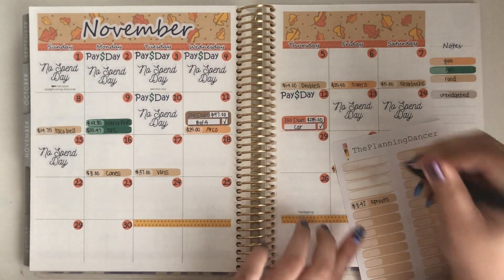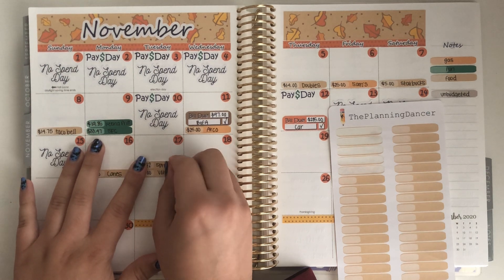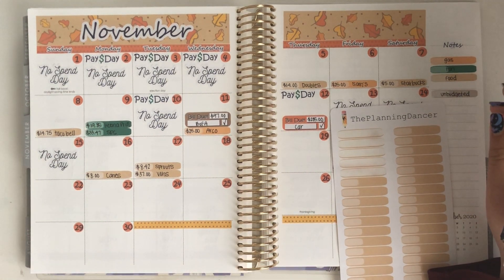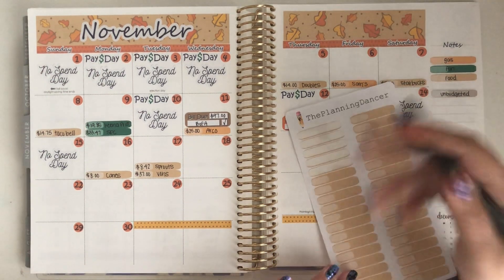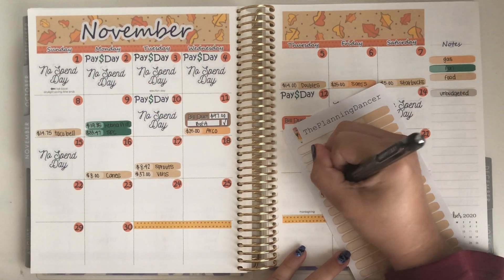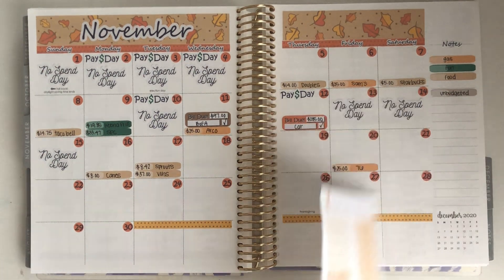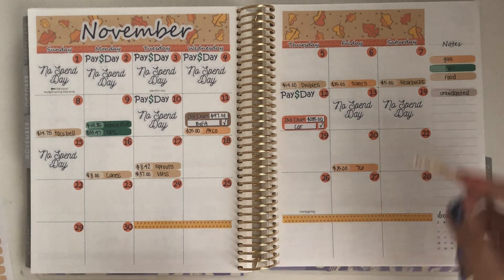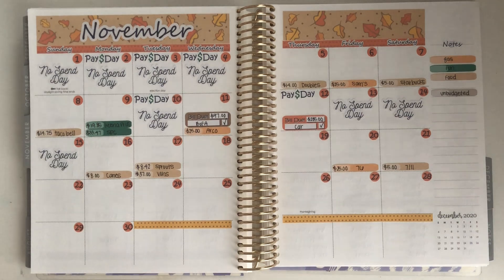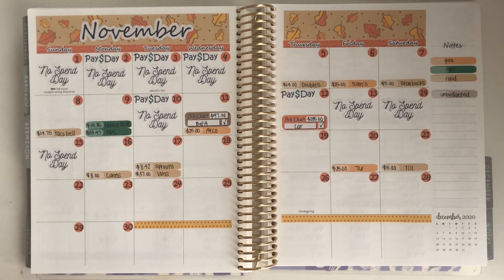I also went to Sprouts and spent $8.42, buying some turkey and cheese because I'm just picky when it comes to sandwiches — I can't do basic lunch meat. Then the last expense was at 7-Eleven on Saturday the 21st where I spent $5 on drinks for George and I, since we got food and ate at a park.